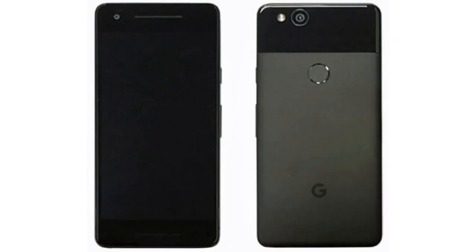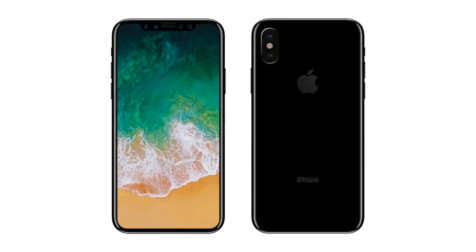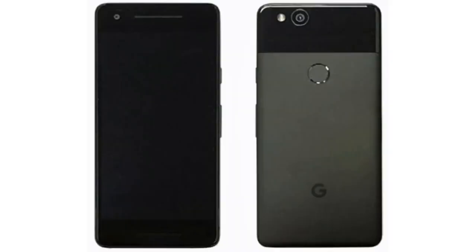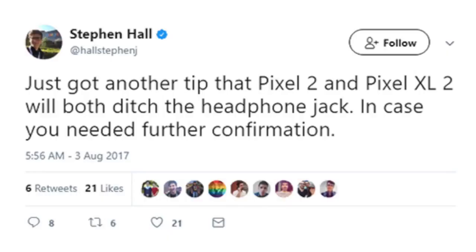Releasing a smartphone at the end of the year, observing others like Samsung and Apple, and still their phones are coming with huge ugly bezels. Let me make you even more pissed. Stephen Hall from 9to5mac.com says that both Pixel 2 models are tipped to ditch the 3.5 millimeter headphone jack and rely on Bluetooth and USB Type-C port for audio playback.